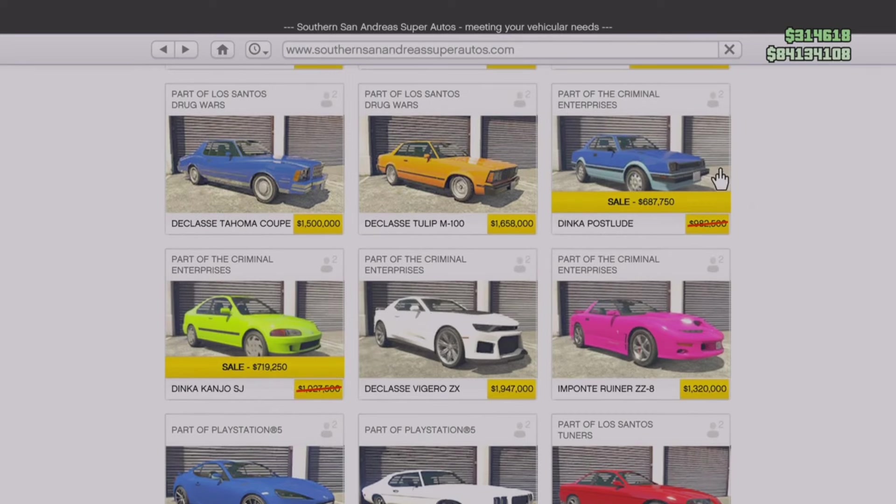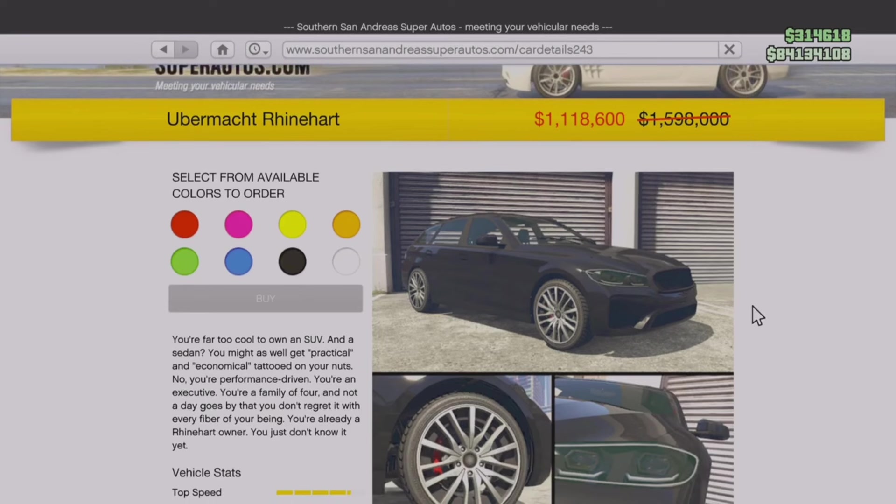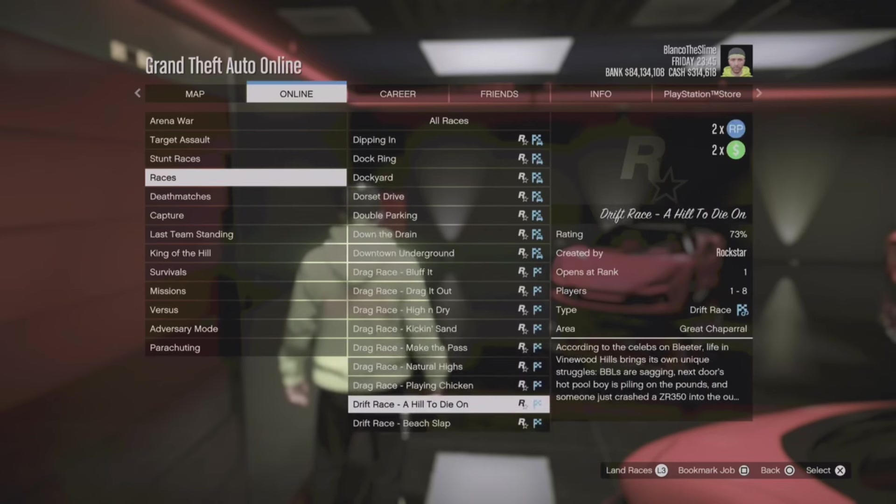The two Dinka vehicles on sale this week both aren't that great, so even though they are on sale I cannot suggest buying them. We also have 30% off the Ubermacht Reinhardt — kind of a hatchback slash station wagon type BMW-style vehicle. It does look pretty cool. I do wish it were more of an SUV style, but the Reinhardt is definitely a pretty good vehicle. The customization is cool and it is 30% off. I own one myself and enjoy driving it — it looks very realistic to its real life counterpart.